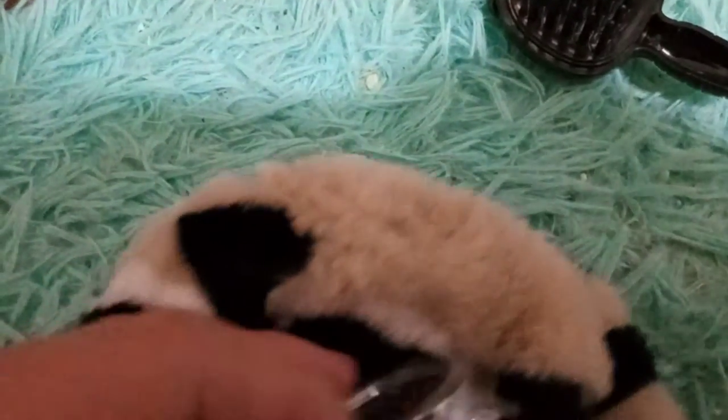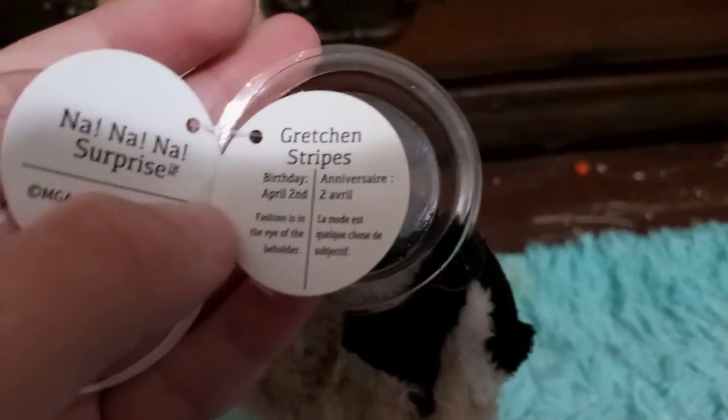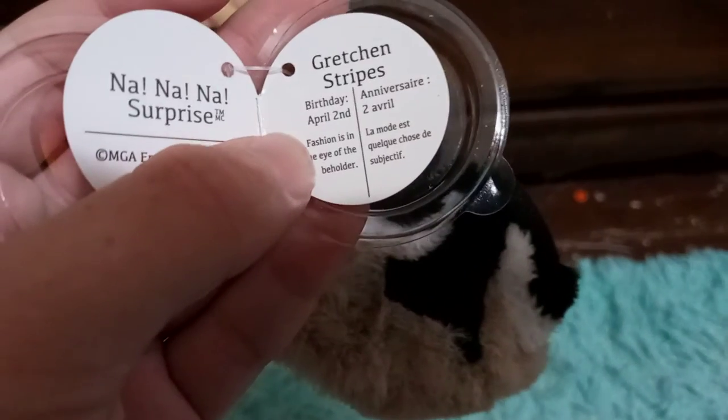I forgot to pop this thing open because I was so excited to get her out of the box, I forgot to pre-set up for her review. How did I forget about these little things? Little tags are difficult to open. I got her tag open and it says Na Na Na Surprise Teens. And it tells you what series it is on the back of the tags. And hers says — Gretchen Stripe's birthday is April 2nd.